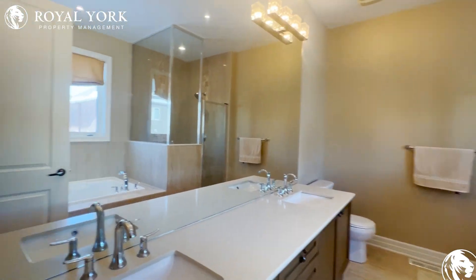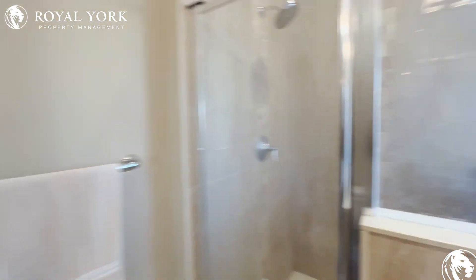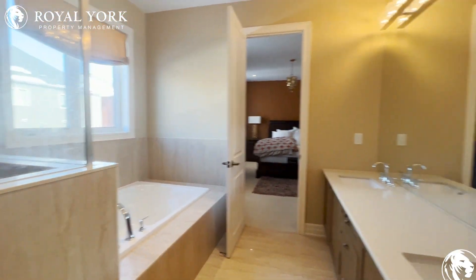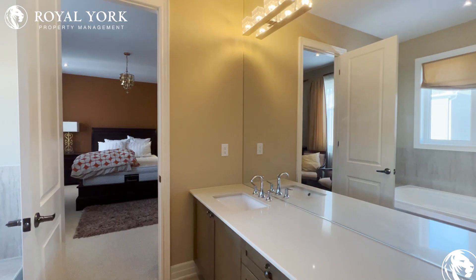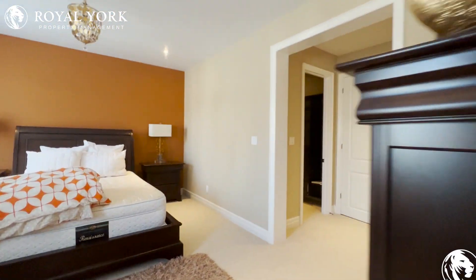And we've actually got a gorgeous four-piece ensuite — a standing shower, a tub, and his-and-hers sinks. This bathroom is absolutely stunning.